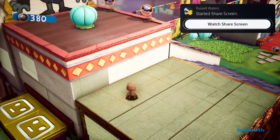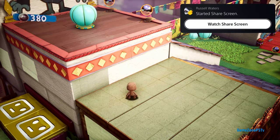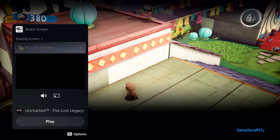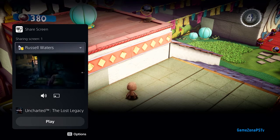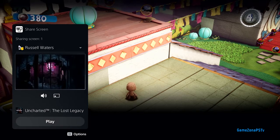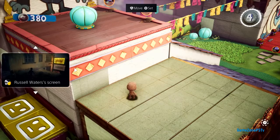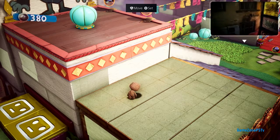Parties take on an expanded role with PS5, now providing persistent spaces to connect with groups you play with. Here I have a couple of friends chatting in the party, and one of them has started sharing their screen with the group. Looks like they're playing Uncharted: The Lost Legacy. We can chat while we play and watch their progress. This is another card that could be put in picture-in-picture mode or pinned to the side while you play, and you can access it anytime via the Control Center.